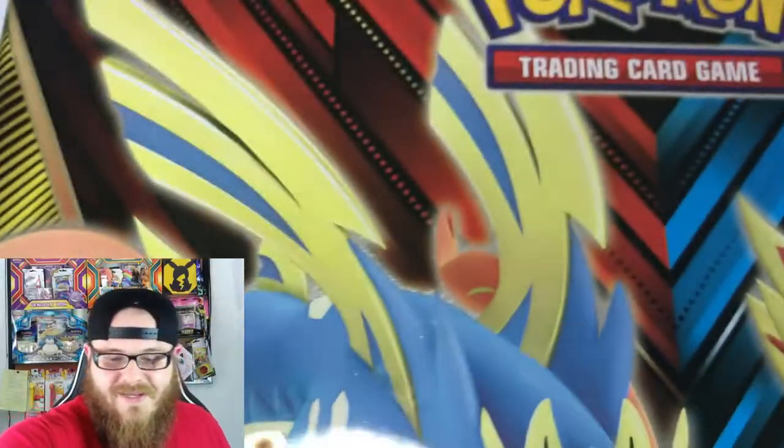Let's bust right into this bad boy! I definitely cannot wait. I saw that it did release and I didn't really get a chance to get one, but I saw it at Walmart the last time we went shopping and I had to pick it up. Figured to open it up here on the channel — I'm just so excited. I have not opened a lunchbox yet for Pokemon, so super, super excited.